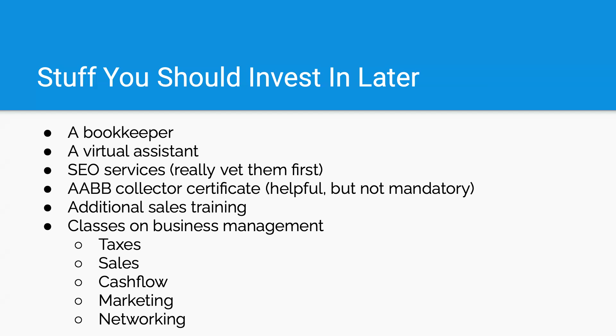The AABB collector certificate. I get a lot of questions: do you have to have a certificate to do DNA testing? You don't have to have a certificate. But the Association of Blood Banks does have a certificate training program on their website — it's about $100-something dollars, lasts for a couple of years, and goes more in depth about how to properly collect DNA samples. That's a good investment. It's not mandatory, but it's helpful.